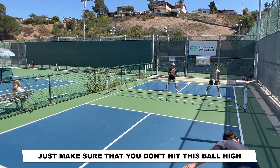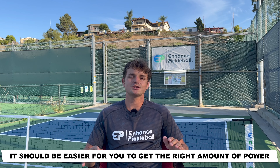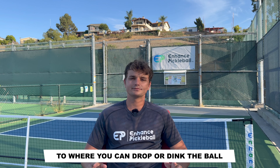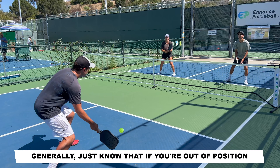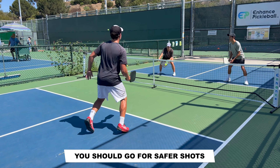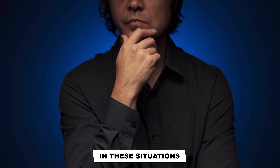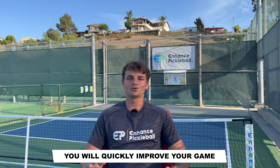Just make sure that you don't hit this ball high. As you approach the kitchen, it should be easier for you to get the right amount of power to where you can drop or dink the ball. Generally, just know that if you're out of position or hitting the ball below your knees, you should go for safer shots. If you can force yourself to start making better decisions in these situations, you will quickly improve your game.